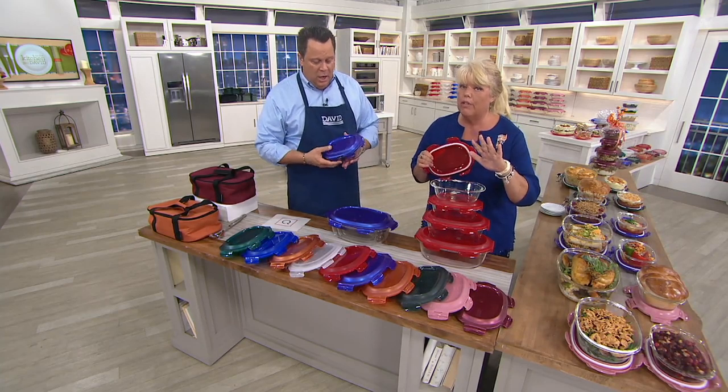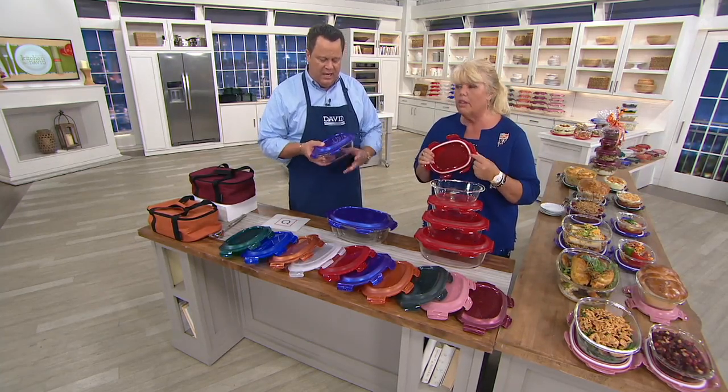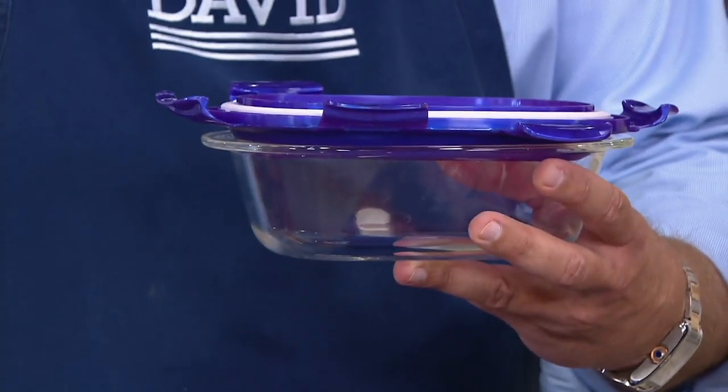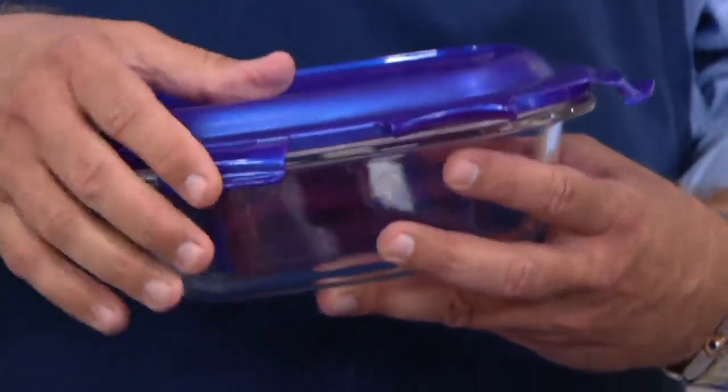Only lids in the microwave — flip them because the food-grade silicone seal has to be away from the food. Make sure there's no seal facing down because it needs to vent — it needs to be able to open up from the side. That's how you put them in the microwave. If you're going to use the lid at all in the microwave, that's up to you.